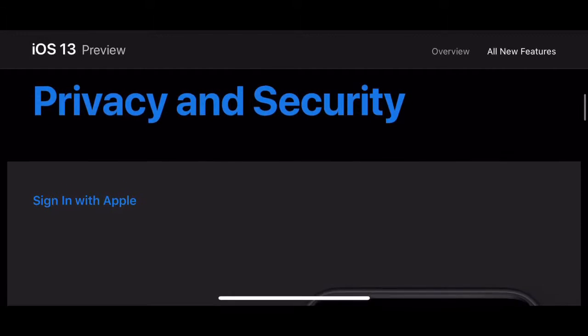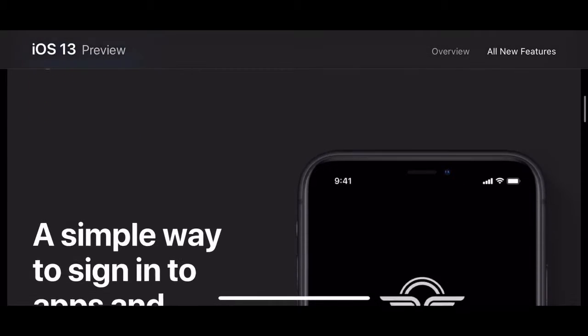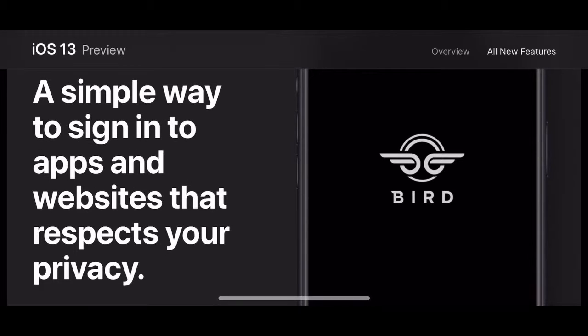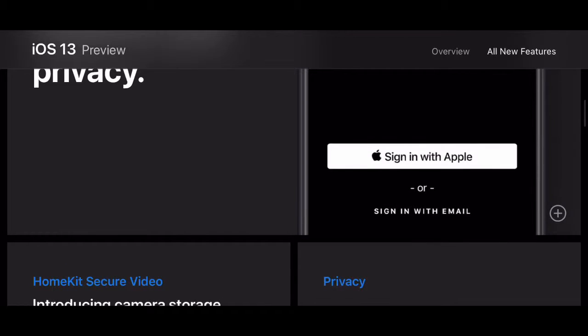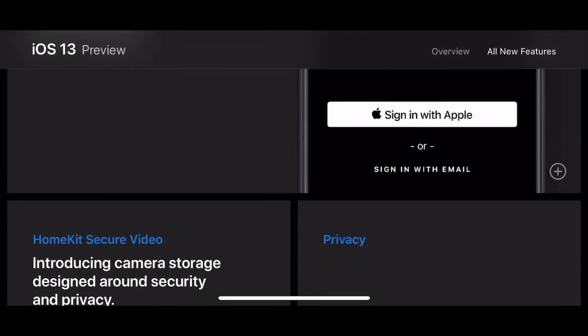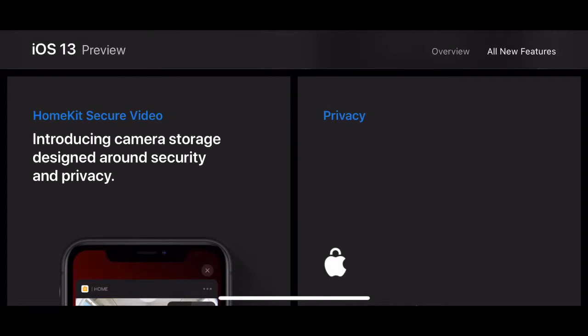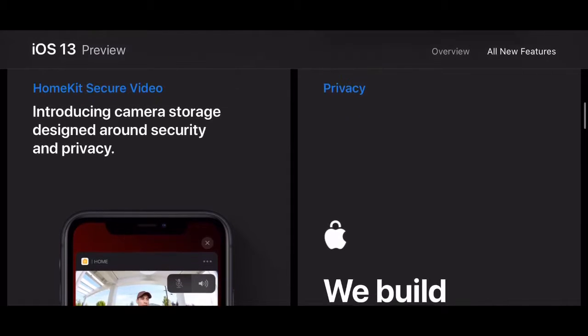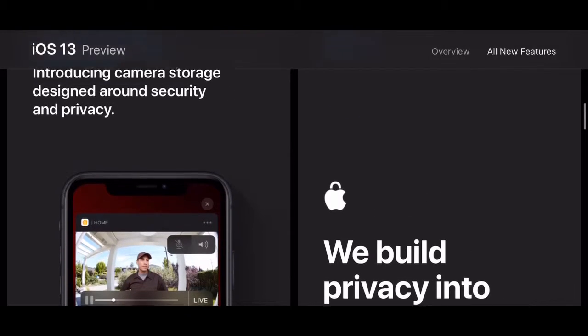Privacy and security — we've got Sign in with Apple now. It's a simple way to sign into apps and websites that respects your privacy. You can sign in with Apple or sign in with email on the app. Also introducing HomeKit-based camera storage, designed around security and privacy.